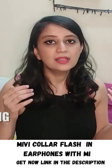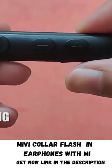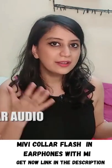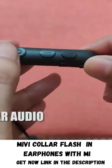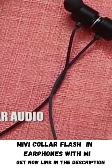Number 3, these have fast charging technology. The earphones are fully charged within 35 to 40 minutes. Number 4, these earphones are great for making work calls because they are equipped with the MEMS mic for crystal clear audio.